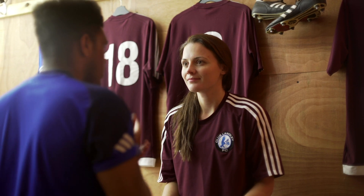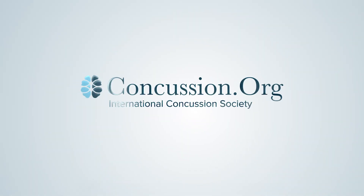Concussion Check is vetted and developed by the world's leading concussion experts. Whether you're a parent, coach or teacher, it's time to blow the whistle on concussion.